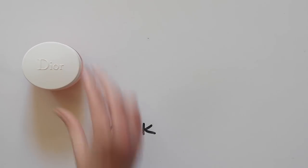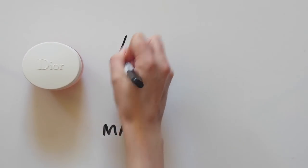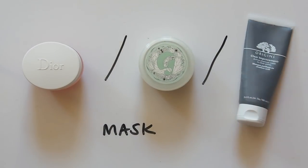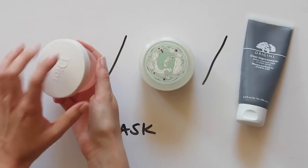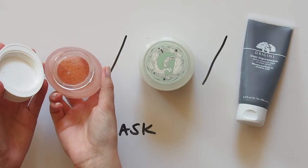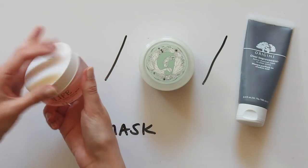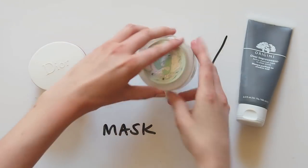Twice a week, I mask — yep, it's a verb now. This is where the combo gets a bit more complicated. So I exfoliate twice a week: once with Bioderma and once with the Dior Fresh Jelly Mask. Bella Hadid loves it, it smells like apricots, and it makes your skin look and feel brand new in five minutes.